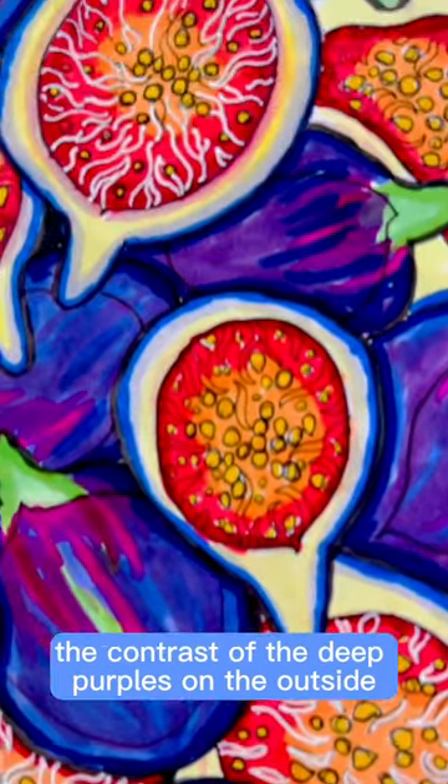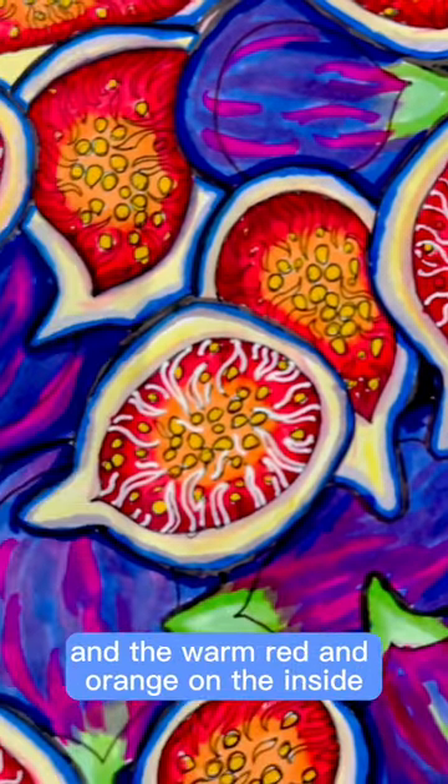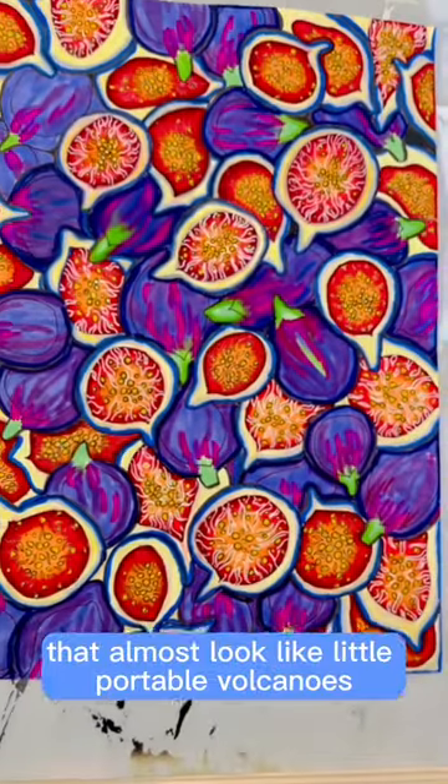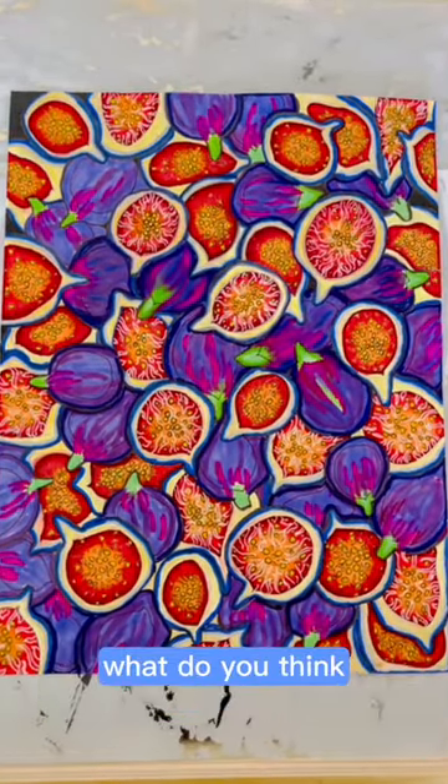The contrast of the deep purples on the outside and the warm red and orange on the inside almost look like little portable volcanoes. This would also be cute as a drape design. What do you think?